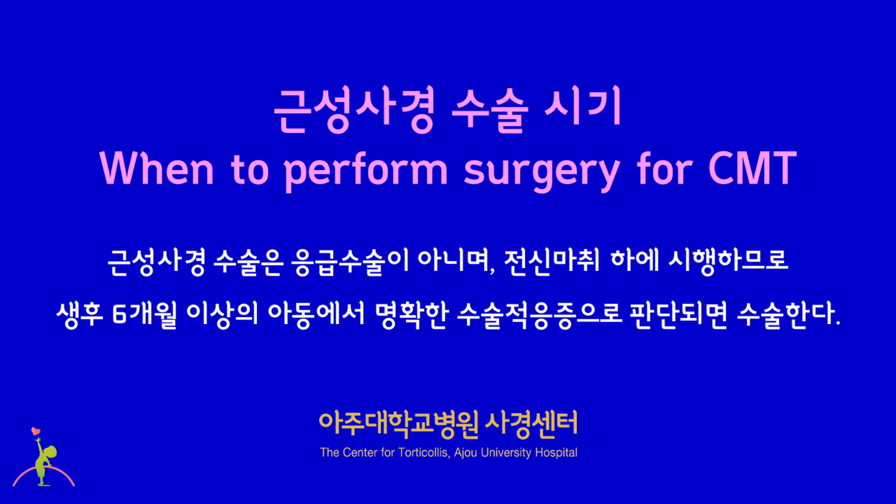About when to perform surgery for CMT: since surgery is usually done under general anesthesia, it is performed at the age of 6 months or older. Surgery for congenital muscular torticollis is not an emergency operation but an elective surgery, and needs to be done only with clear indications. When surgery is required, it is not recommended to delay it until any arbitrary age such as 18 or 24 months. There is no rationale for postponing surgery in clear surgical cases.